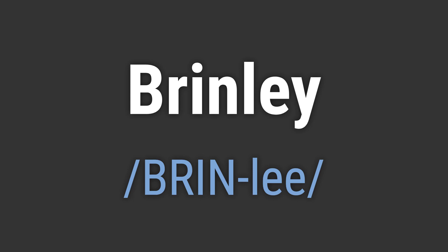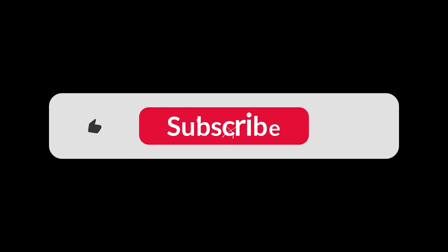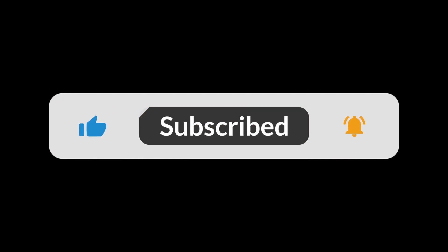Like, Hello Brinley. Goodbye Brinley. If you found the video helpful, hit the like button and subscribe for more on commonly mispronounced words. Thanks for your support.